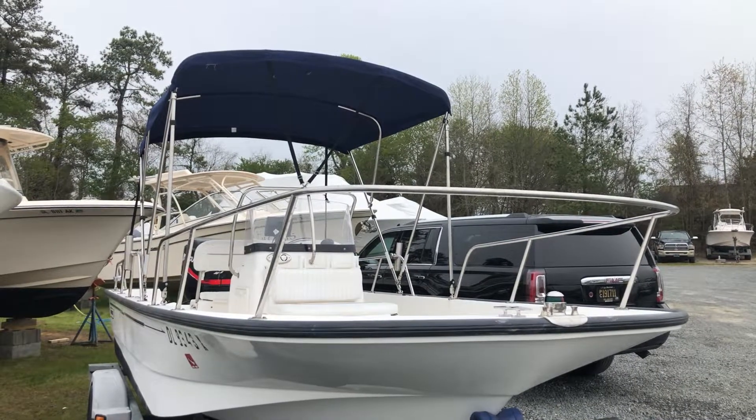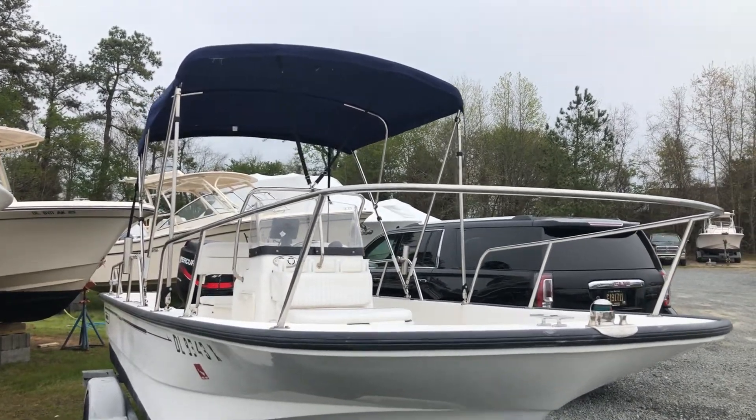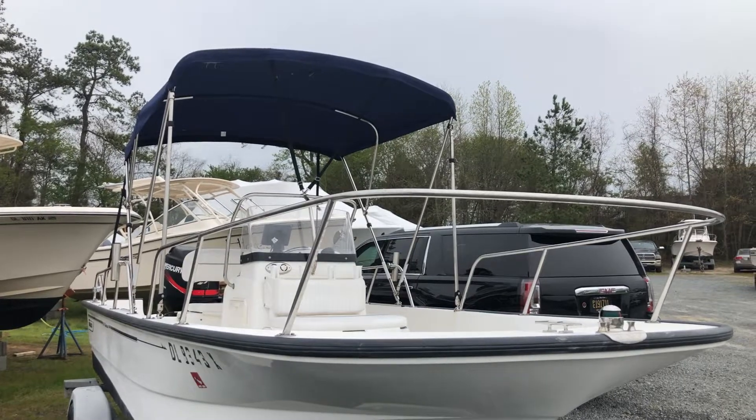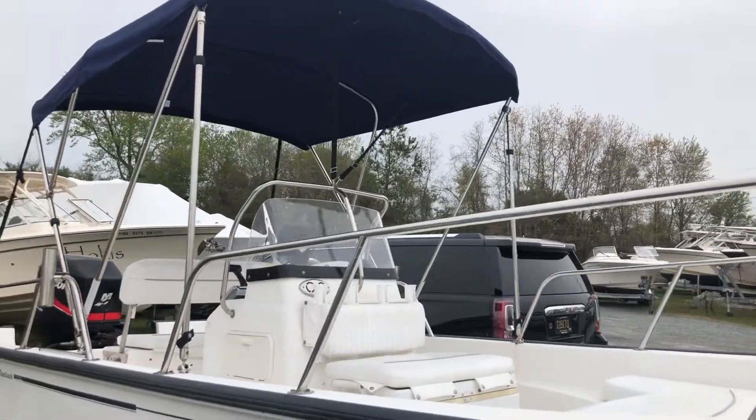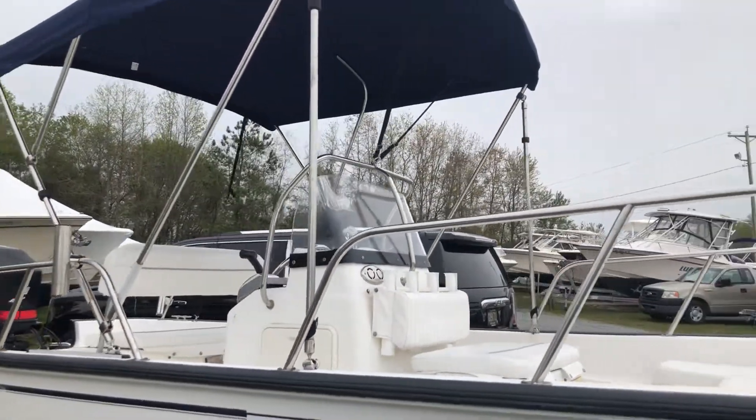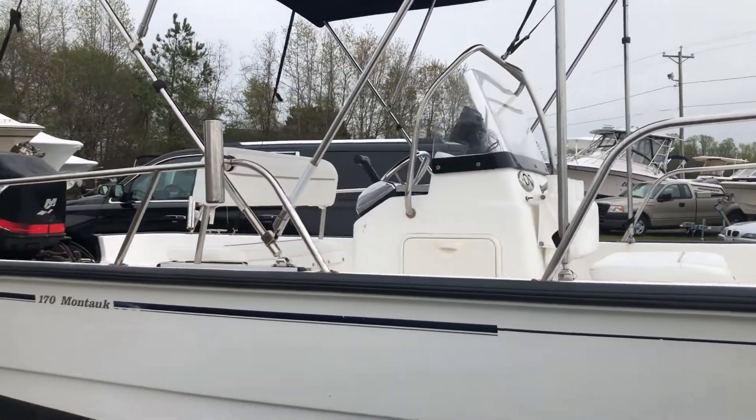Good afternoon, Joe Thompson here with Taylor Marine Center, taking a look today at this 2004 Boston Whaler 170 Montauk, powered by Mercury's 90 horsepower four-stroke outboard engine.